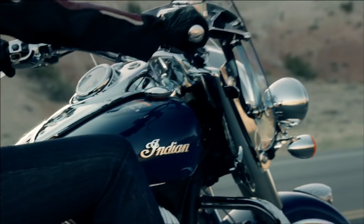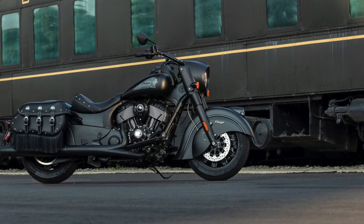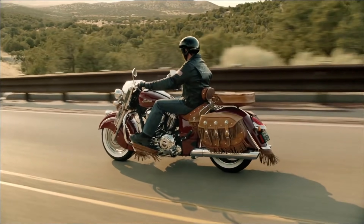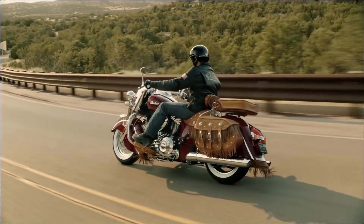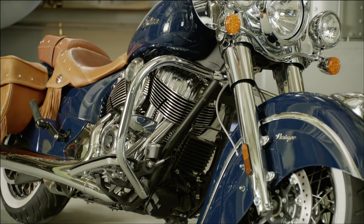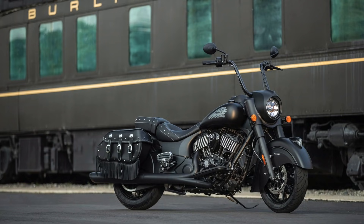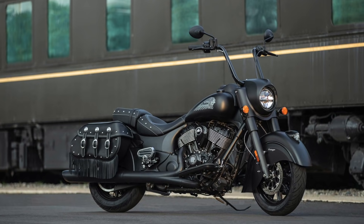Joining the Indian Motorcycle cruiser lineup is the new Indian Vintage Dark Horse, for riders who want timeless style with a mean attitude. Think about all the shiny chrome on an Indian Vintage, then smoke it up and murder it out, and you'll get the basic idea of the Vintage Dark Horse.